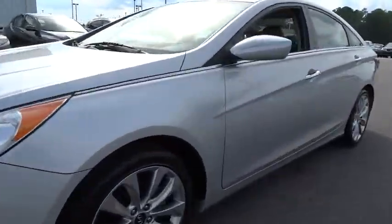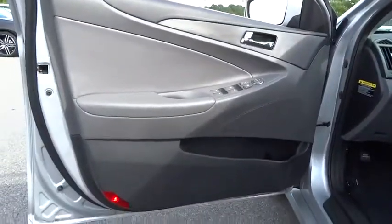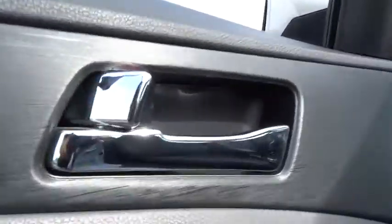Here are some of this vehicle's great options: keyless entry, leather-wrapped steering wheel, driver lumbar, power steering, adjustable steering wheel, aluminum wheels, ABS four-wheel.